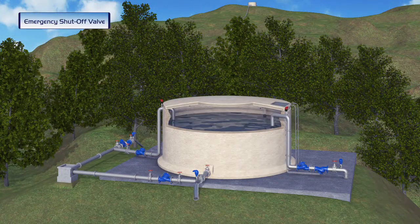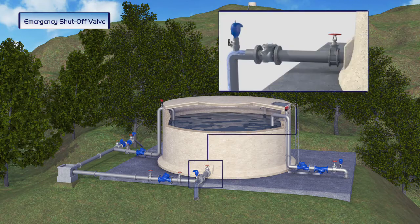A reservoir equipped with a manual outlet valve supplies water to local residents. The reservoir is not protected, so a poisoning attempt results in local residents being supplied with poisoned water.